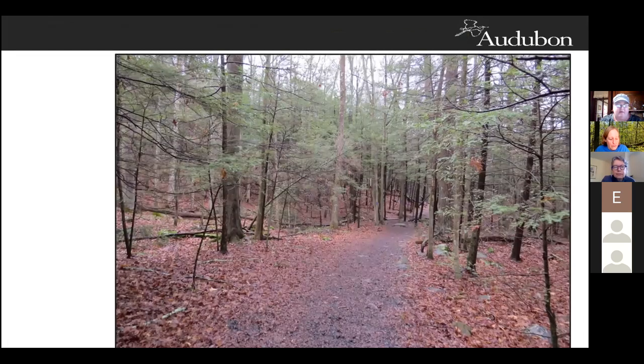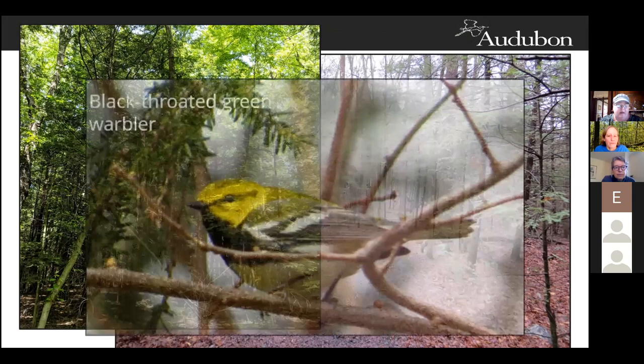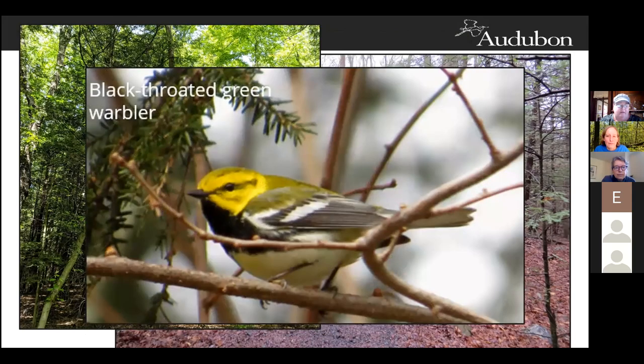Here we've come across a healthy stand of hemlock with a closed canopy and uneven-aged woodlands. The black-throated green warbler is very likely to be found here, searching for insects at the tops of the canopy. Because they're usually foraging high up in the canopy, they can be really hard to see. They have a very strong association with hemlocks — if you come across a black-throated green warbler, there's a really good chance there's a healthy stand of hemlock nearby. They prefer large continuous tracts of 250 or more acres of closed canopy in softwood or mixed wood forest.